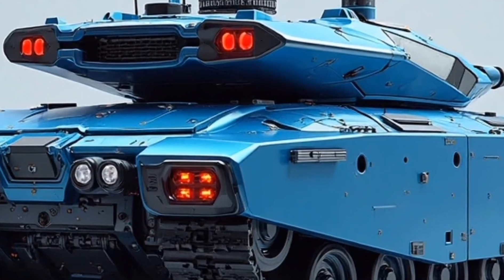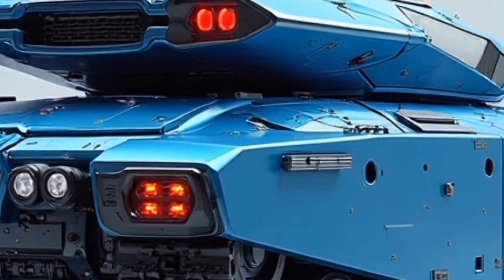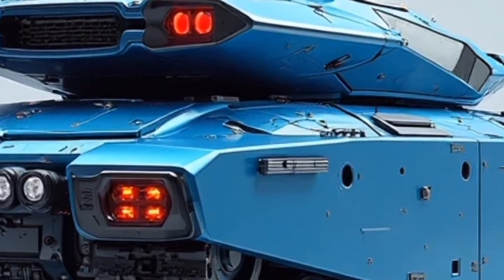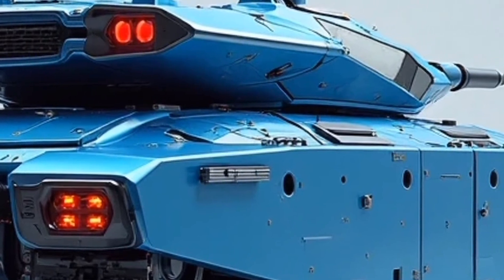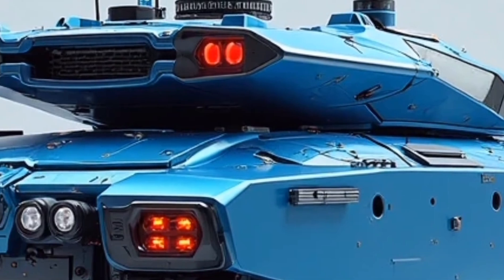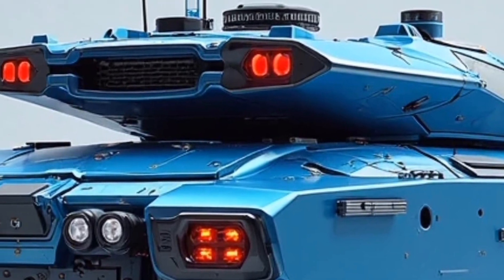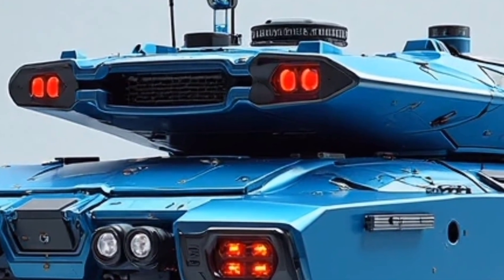What's really impressive is the silent mode feature. Using electric-only power, the tank can move stealthily for short distances, making it ideal for reconnaissance missions or surprise positioning. Not only does this reduce its noise signature significantly, but it also lowers its infrared profile, making it harder for enemy sensors to detect. That's a huge tactical advantage in today's video.